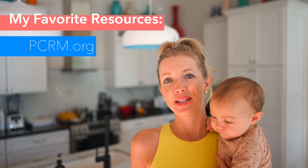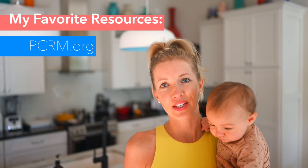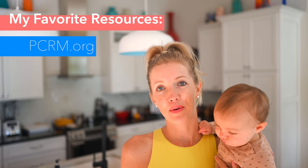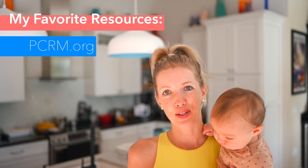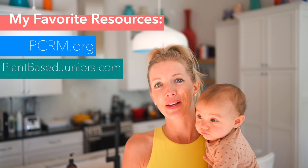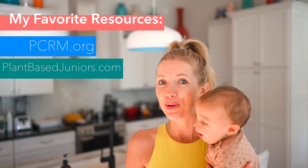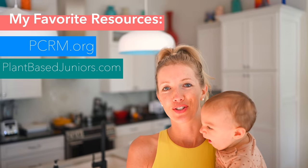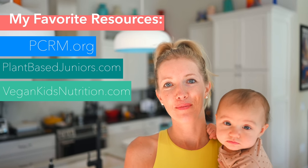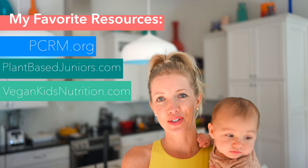While we're not professionals, three of my favorite resources would be pcrm.org, which is the Physicians Committee for Responsible Medicine. Watching my old video also provides links to helpful resources. Another favorite is Plant-Based Juniors — they have an amazing Instagram account as well as a cookbook with tons of awesome suggestions. Last and finally would be VegankidsNutrition.com — she has tons of great courses and other resources.